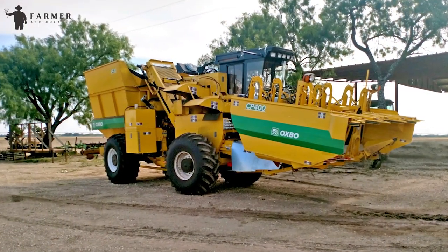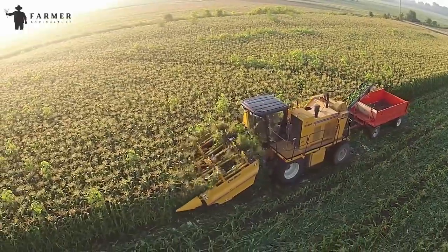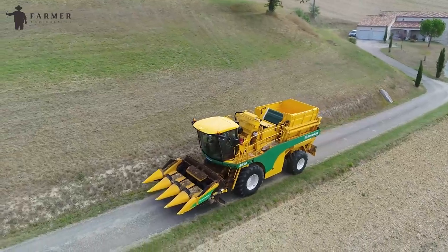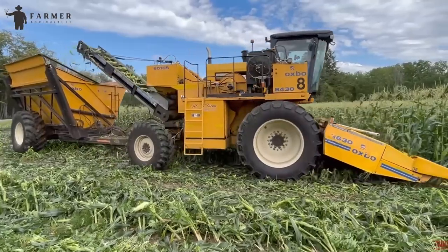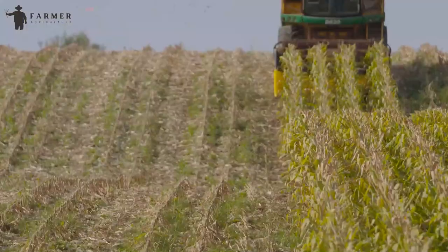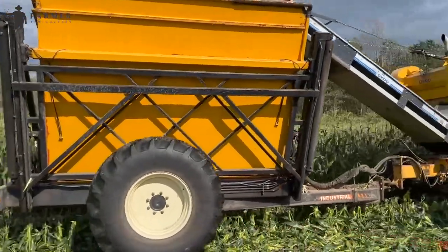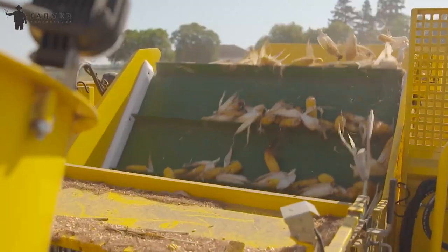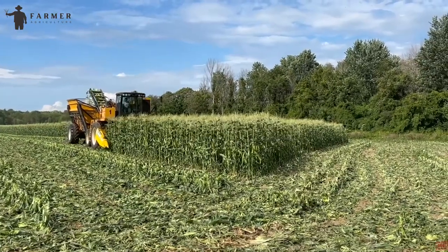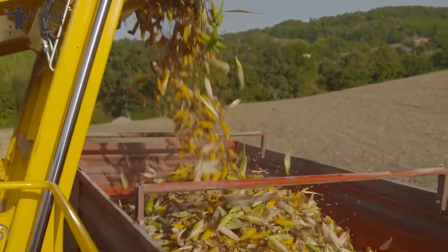Oxbow CP-400 sweet corn head — originally introduced as the Pixel corn puller — has become a standard for maintaining high-quality fresh market sweet corn on a larger scale. With its innovative four-row design, the CP-400 utilizes the power of the Oxbow chassis to achieve impressive productivity rates of 2,000 dozen (24,000 ears) per hour or more. What sets it apart is its hand-picked action, ensuring ears are pulled off the stalks without the use of knives, blades, or stop plates. Instead, two hydraulically driven rollers delicately extract the ears, preserving the long shank and all outer leaves, enhancing both productivity and quality.